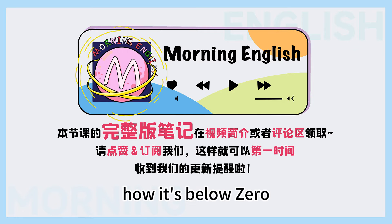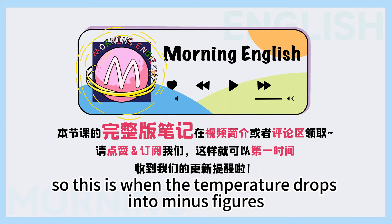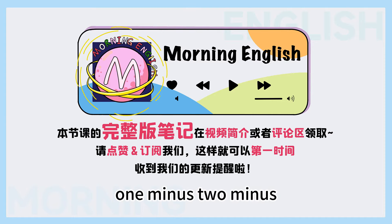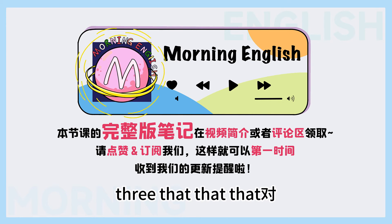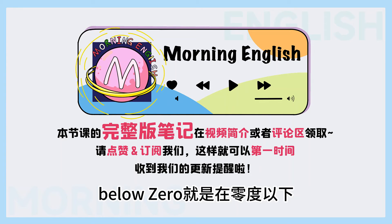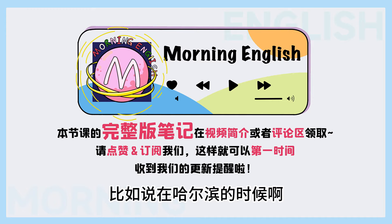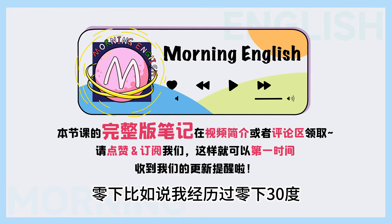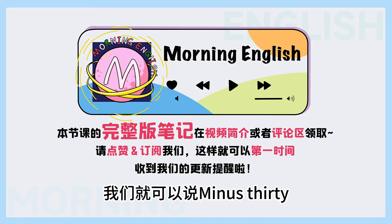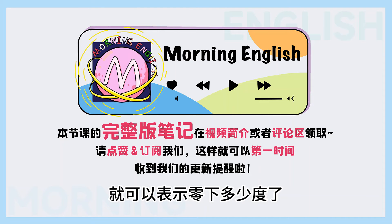好，第三个有关冬天的词汇是 below zero, B-E-L-O-W space Z-E-R-O, below zero. So this is when the temperature drops into minus figures — for example, minus one, minus two, minus three. 对，below zero 就是在零度以下，但是我们不会用 below，我们会用 minus 这样一个词，就是零下多少度。 比如说在哈尔滨的时候，我经历过零下三十度，我们就可以说 minus thirty. So cold! 所以直接是 minus plus numbers 就可以表示零下多少度了。